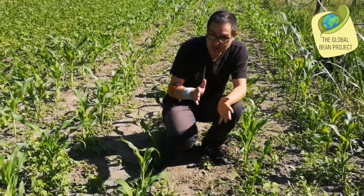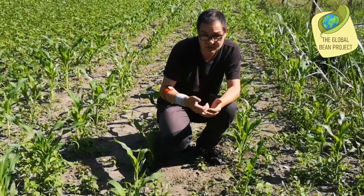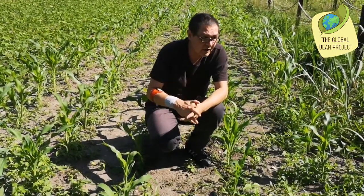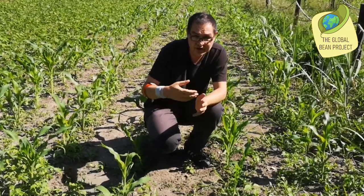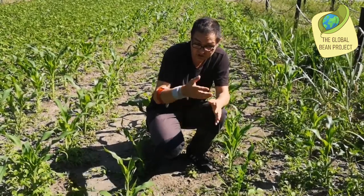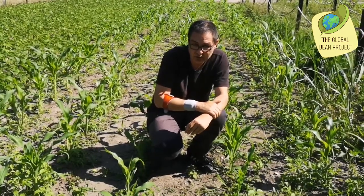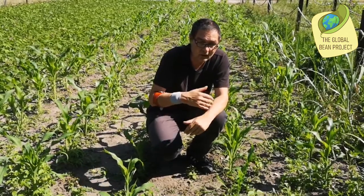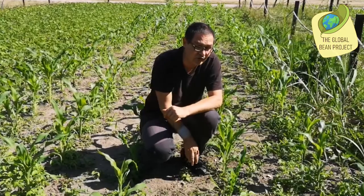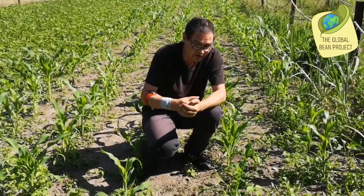Most of you will know tamarind, which is used as a spice. There's also fenugreek, which is also a legume used as a spice. And then there is also a plant called Tephrosia vogelii, the fish bean, which was in the past used basically to poison fish for fishing. This is no longer done, but it is now an important source for an organic pesticide. So there are many more uses for legumes than most of us in Europe are aware of.